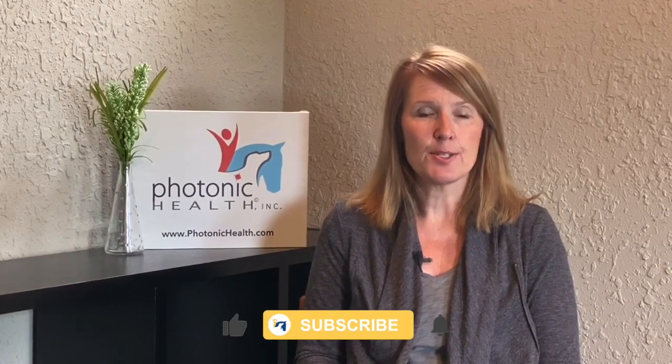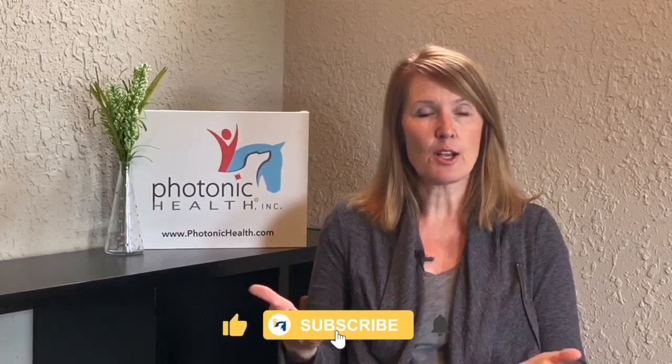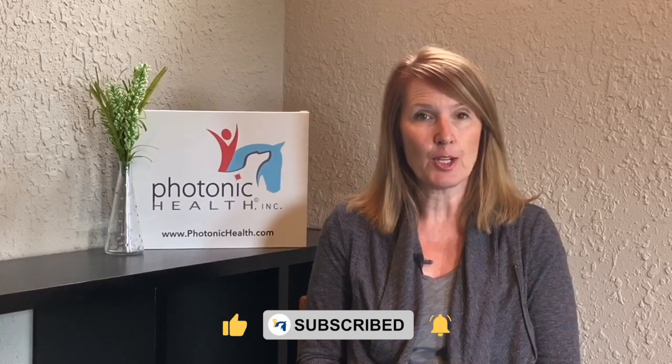Hi, Donna here with Photonic Health. Today I wanted to talk to you about detox reactions using red light therapy. They're not very common, but on occasion they do happen, and so I wanted to just go over what they might look like and why they are occurring and why it's a good thing.